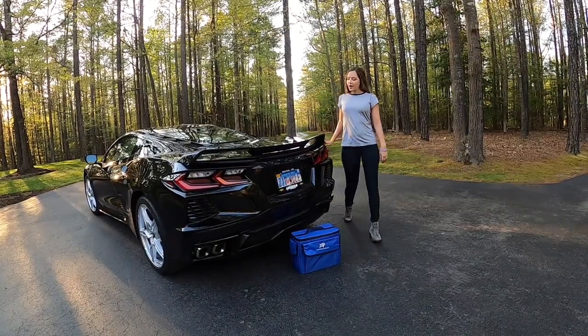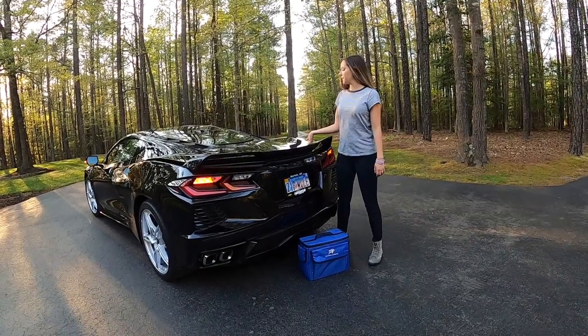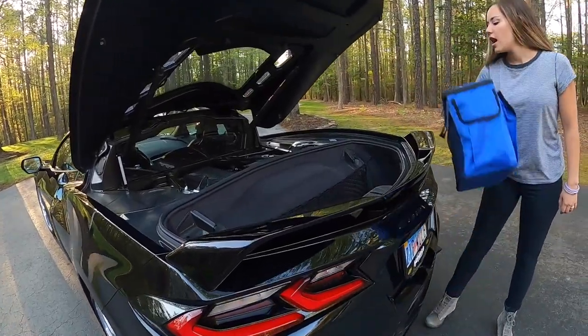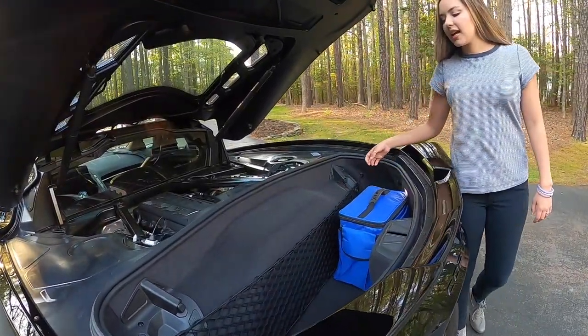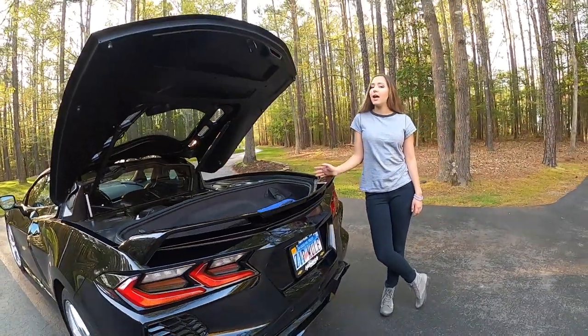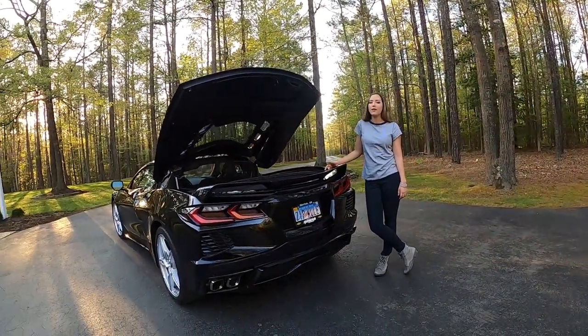Moving to the rear, there is a touchpad above the license plate. This space is great for carry-on luggage, golf bags, tennis rackets, roof panel storage, and it's excellent for takeout because of the ambient heat from the 500 horsepower sitting right in front of it.